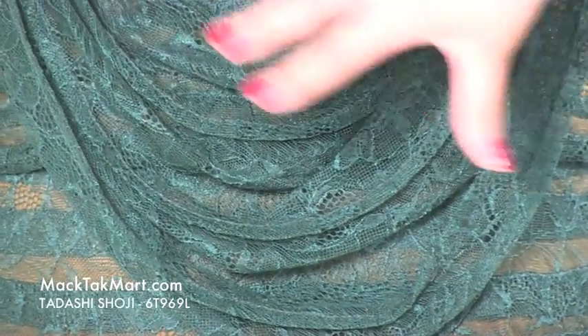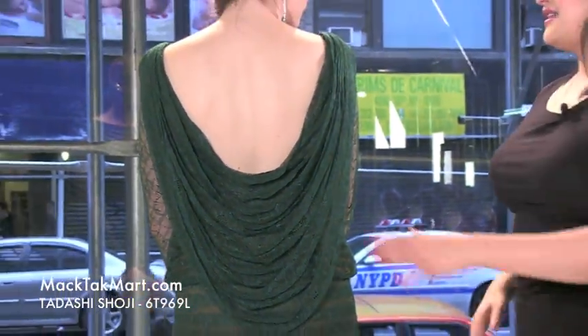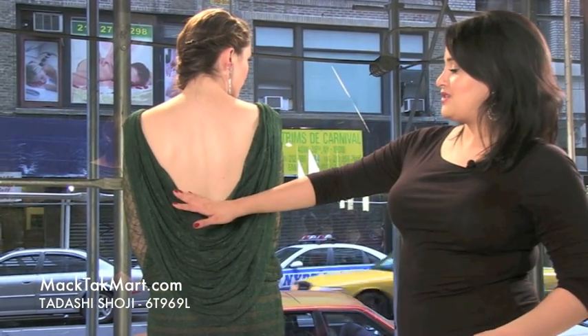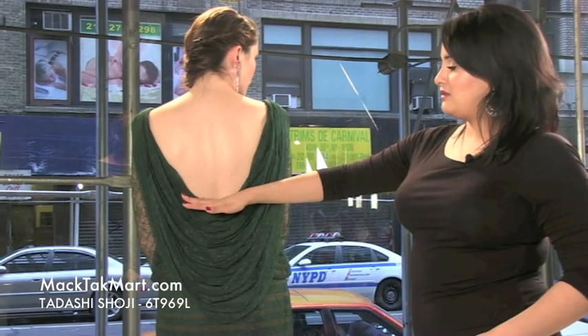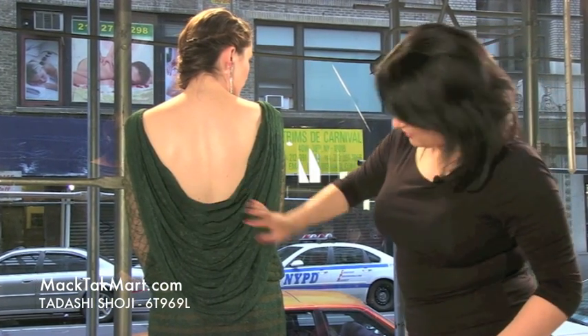The back has a long drape — it's absolutely gorgeous, very chic, very Hollywood. It's going to show off your back, and it's not too low, so no matter what size you are it's going to be comfortable. You can still wear a bra — it covers the bra part, it's very comfortable.